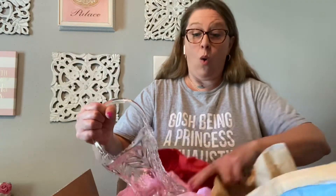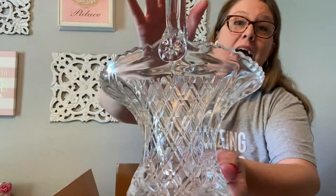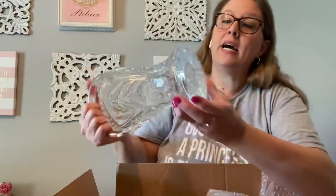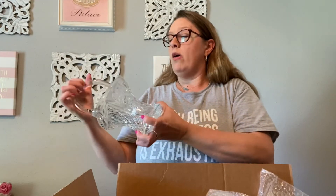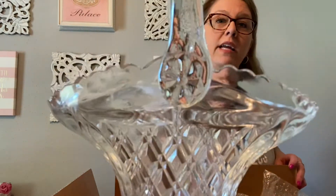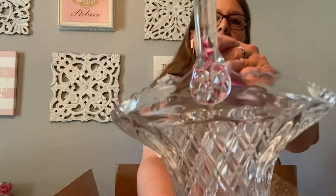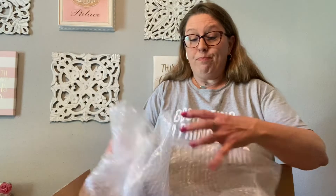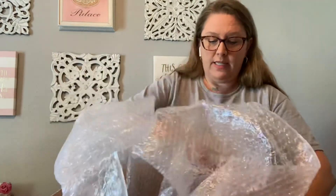Look at this beautiful cut glass basket. No mark or tag on this either, and no chips or cracks. Look how big this thing is — it's just so heavy. This is going to have to go to my booth or shows because shipping might be a little much, although we do have the option of UPS now, so that does help.